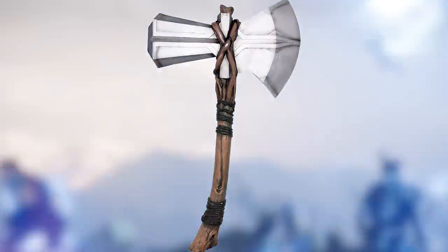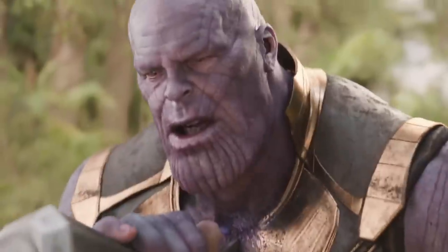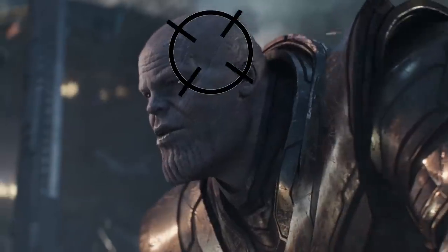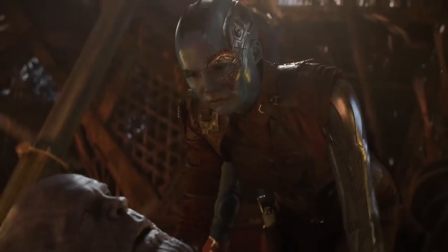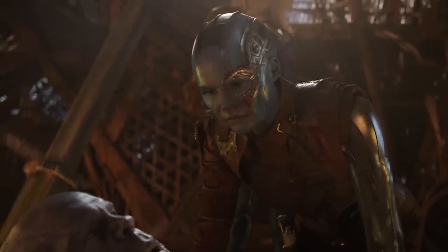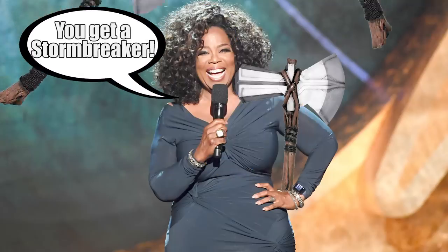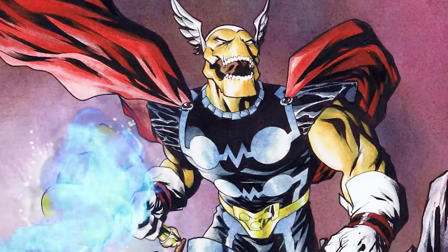Stormbreaker turned out to be a game-changer of a weapon. It was strong enough to incapacitate Thanos in 2018, and it would have ended him — it's not the weapon's fault there was a user error. If Thor had just gone for the head, his shiny new blue fire-spitting weapon would have stopped the Mad Titan once and for all. And even though Thanos survived his first encounter with Stormbreaker, he wasn't so lucky the second time, with Thor coming in and chopping off the villain's head. It was like a knife cutting through butter.